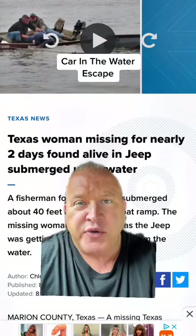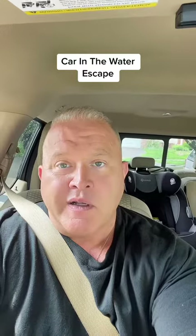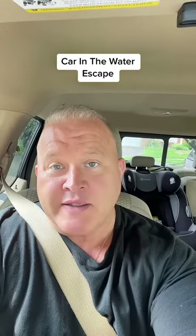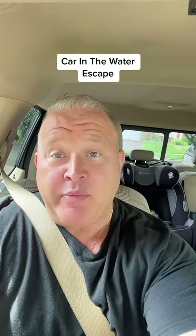A Texas woman that was missing for two days is found alive inside of her submerged Jeep. This is what to do if your car leaves the roadway and ends up in the water. Thinking about this now helps inoculate yourself against blind panic later.